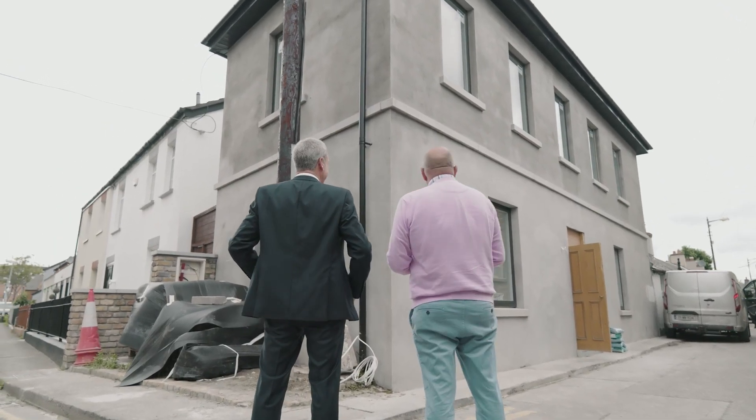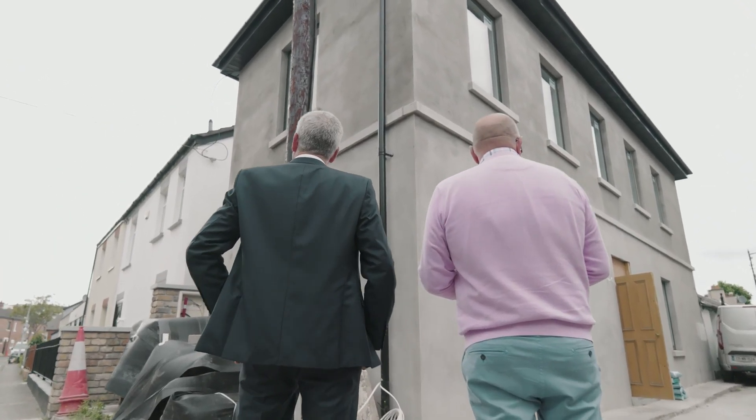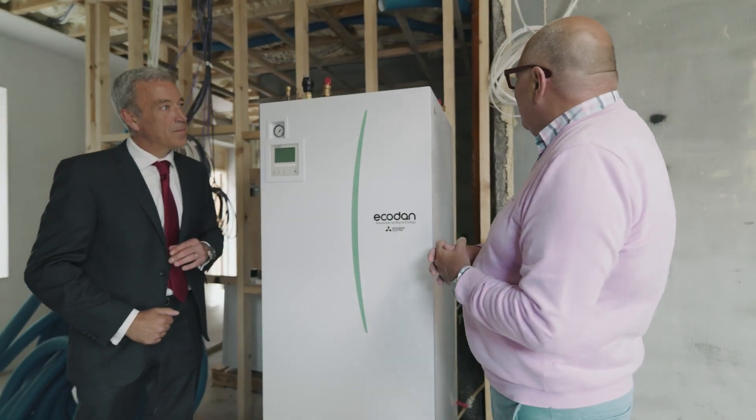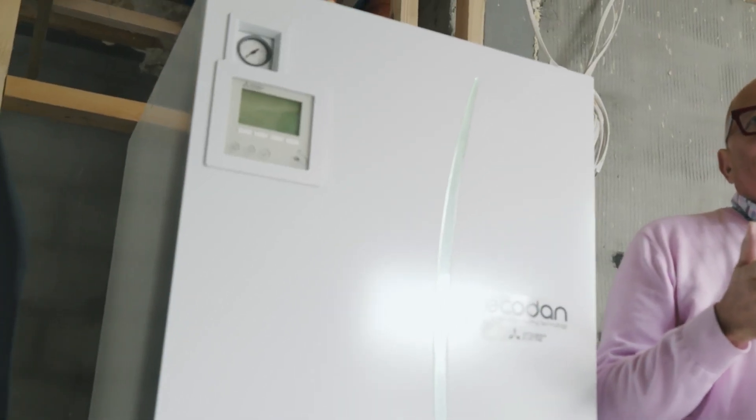When you're doing a deep retrofit you always think, 'Oh, I need a plant room,' and you don't. You need a space that is the size of a fridge to actually be able to put in a heat pump. I think it's amazing.